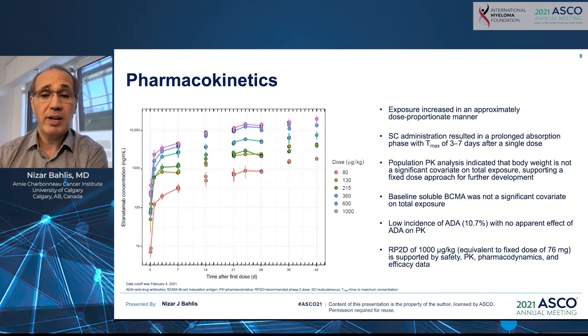With regard to pharmacokinetics, a couple of key findings. The subcutaneous dosing allowed a sustained, prolonged absorption, with a Tmax lasting from three to seven days after a single dose. Importantly, neither body weight, nor soluble BCMA, nor the presence of anti-drug antibodies — seen in 10% of patients — affected the pharmacokinetics of elranatamab. The recommended phase 2 dose, based on this study, was 1,000 mcg/kg, or a potentially fixed dose of 76 mg, since body weight did not affect pharmacokinetics.